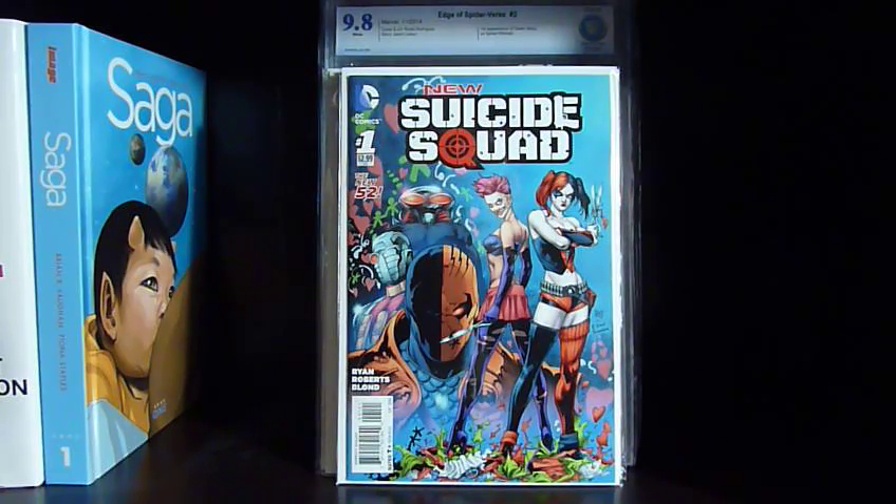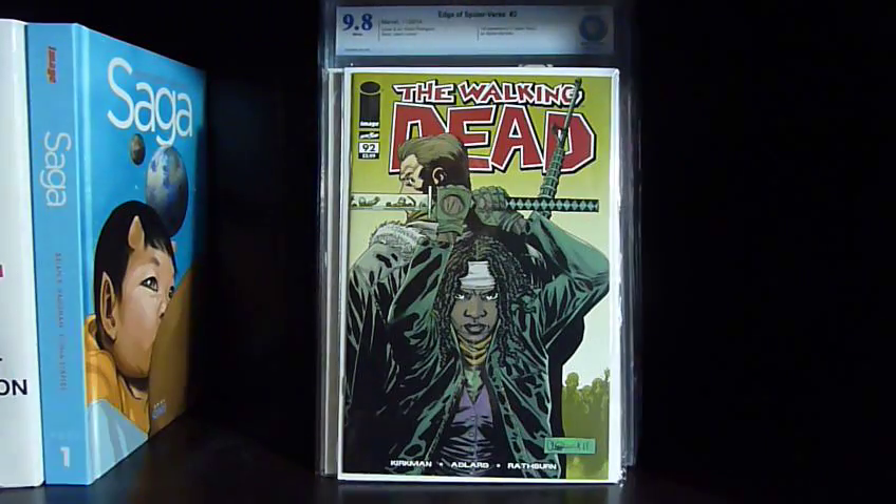I picked up New Suicide Squad number one, the 1:25 variant. I found it at a local shop — he sent a big pile of books off to be graded and did a pre-screening, paying five dollars an issue to see if books would grade 9.6 or 9.8. If they didn't get a 9.8 they didn't grade them, so these books came back and this had a twenty dollar price tag. I scooped it up because it's going for like sixty — I've already sold it. I don't get the appeal, maybe it's Joker's Daughter? Harley was already in this, but I grabbed it for a quick flip.